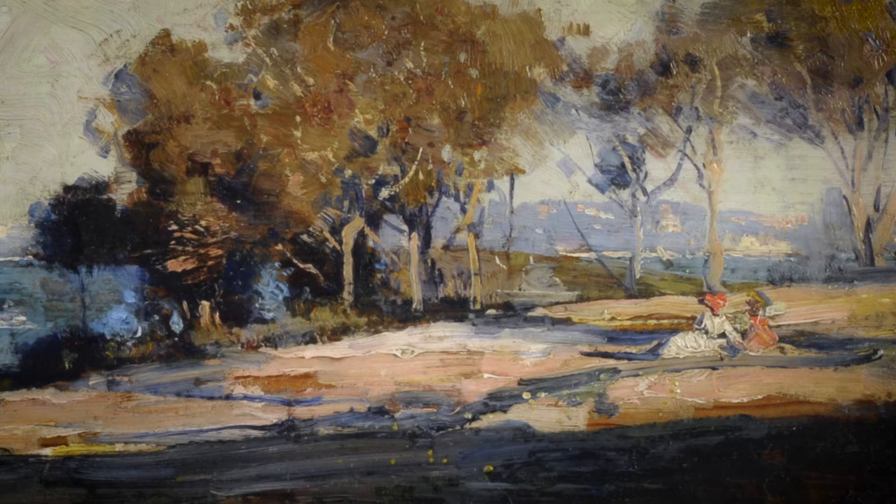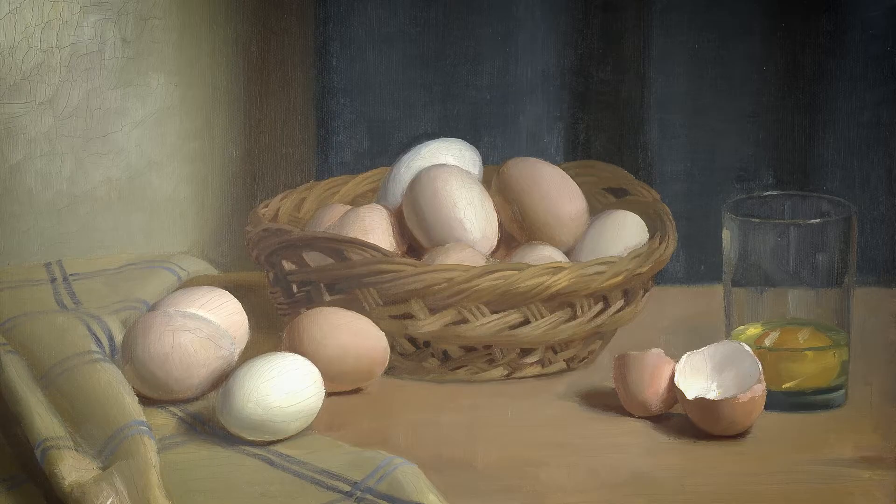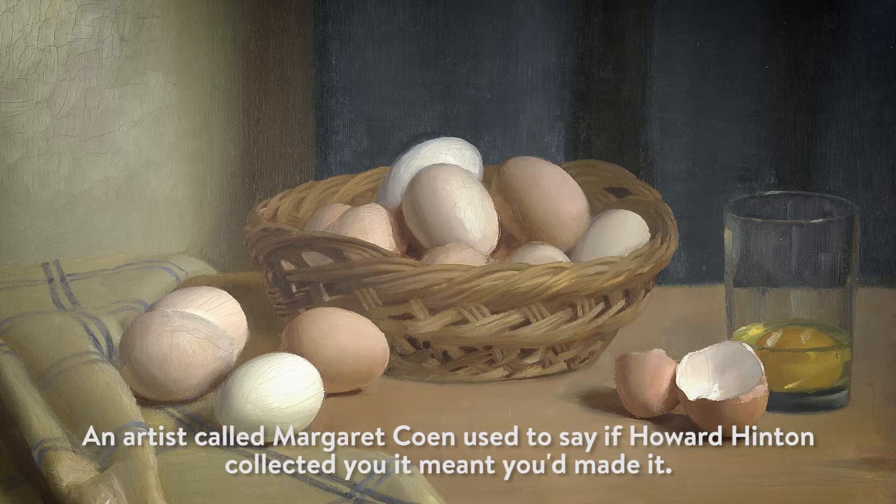One of the reviews of the collection from back in the day says he would pick the gem in an exhibition and it would end up in Howard Hinton's collection. An artist called Margaret Cohen used to say, if Howard Hinton collected you, it meant you'd made it.